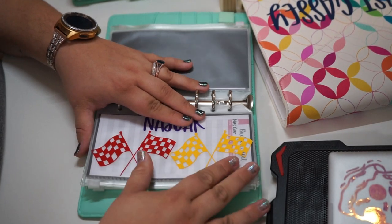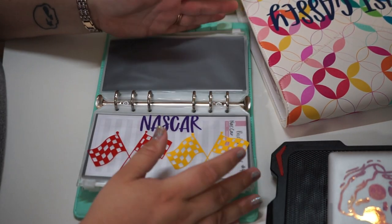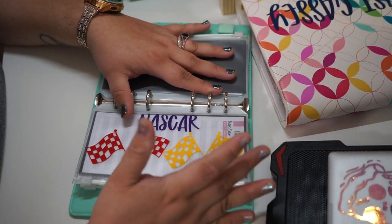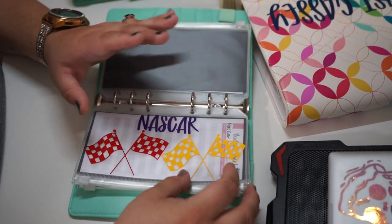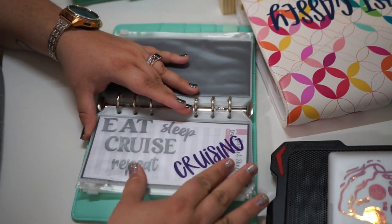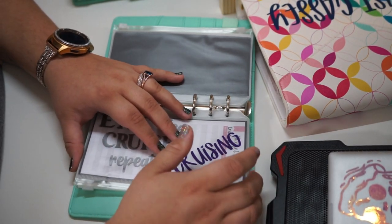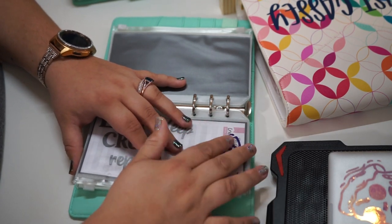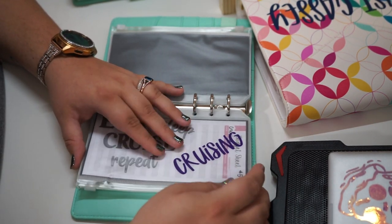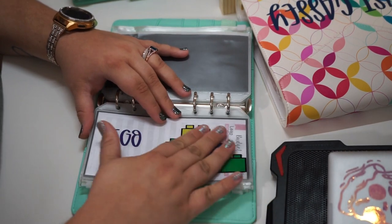NASCAR — we do love NASCAR. We go to the track wherever we live. We used to live in Texas and go to the races at Texas Motor Speedway every year, and now in Arizona we go to Phoenix Raceway. This is for our yearly tickets. The next one is for cruising. We are avid cruisers — me, my mom, and my husband who got introduced to cruising when we got together and is now addicted.